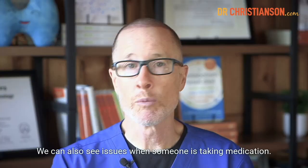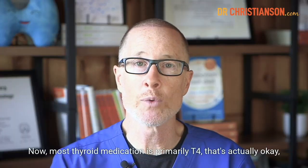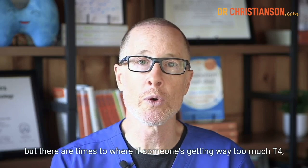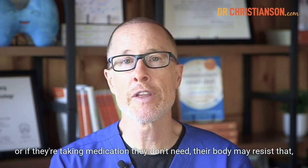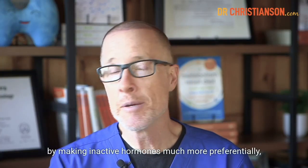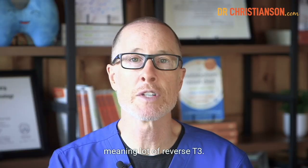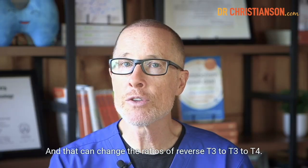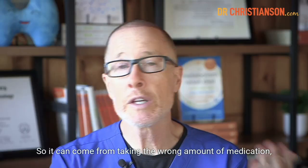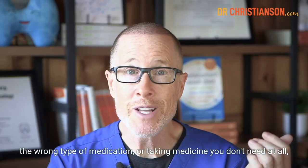We can also see issues when someone is taking medication. Most thyroid medication is primarily T4. That's actually okay. But there are times where if someone's getting way too much T4, or if they're taking medication they don't need, their body may resist that. And part of the way the body resists that is by making inactive hormones much more preferentially, meaning a lot of reverse T3, and that can change the ratios of reverse T3 to T3 to T4.